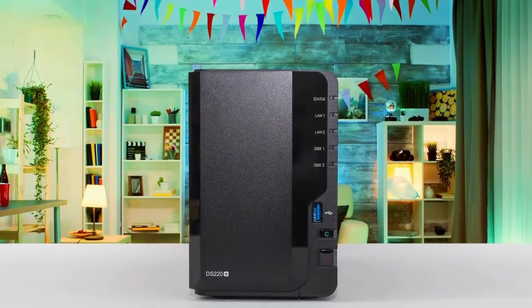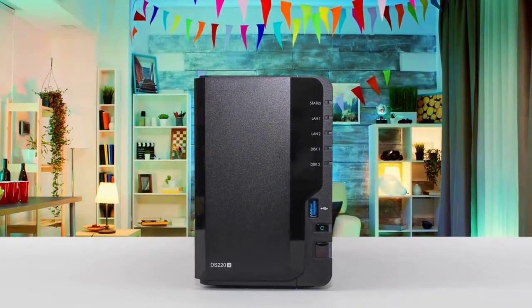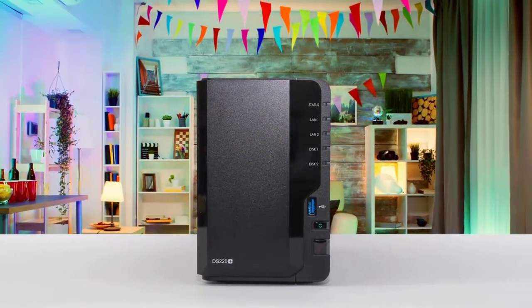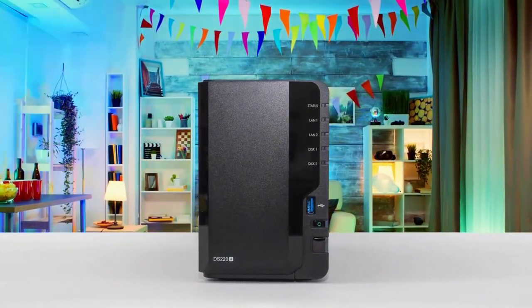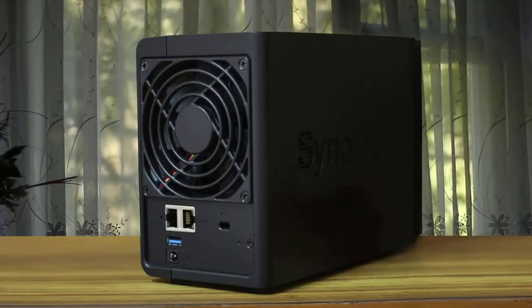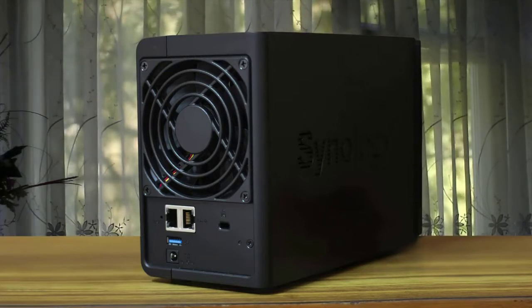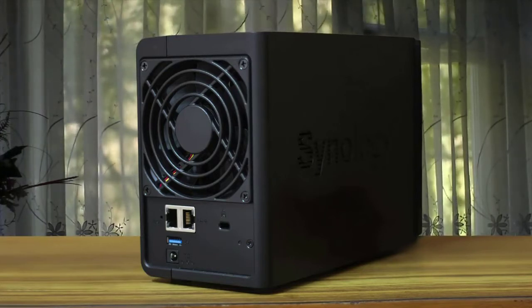The Synology DiskStation DS220 Plus should be shortlisted if you're looking to buy your first NAS for your home or small office. It has two drive bays for plenty of storage space — should you use 16TB drives — and the upgraded internals further expand capabilities. Synology's DSM OS is also very good, among the best in the business.